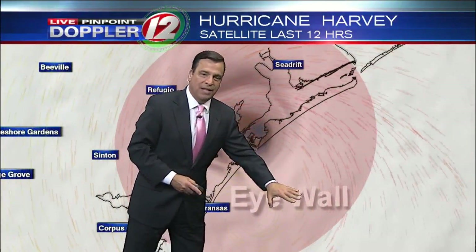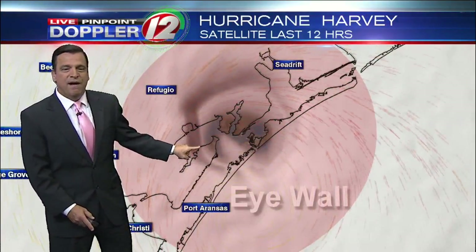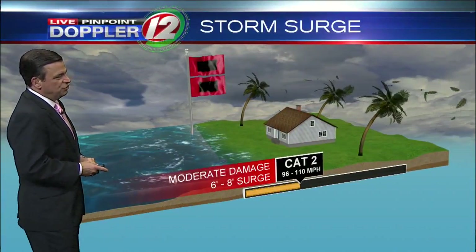The real strong wind is located right around the periphery of the eye — that's called the eye wall. That's where the winds are gusting, last check right in here, between 125 and 130 miles per hour, so still category 4 strength. And with that, the wind is pushing the water towards the coastline. That is called a storm surge.